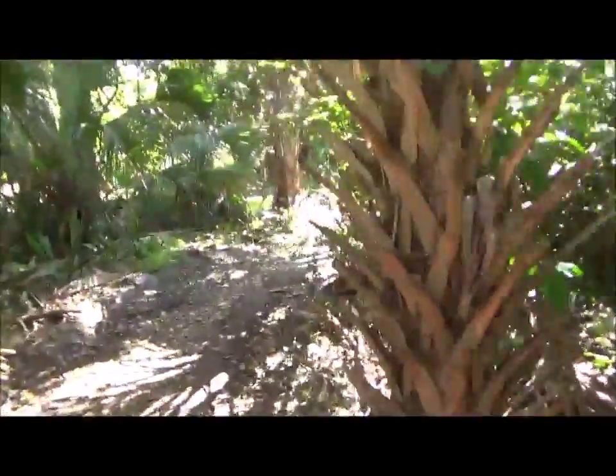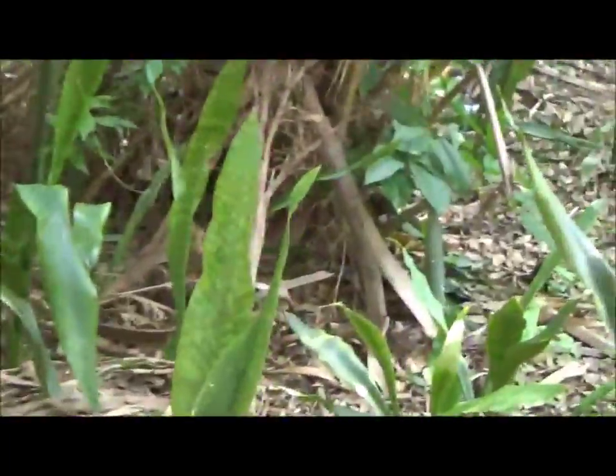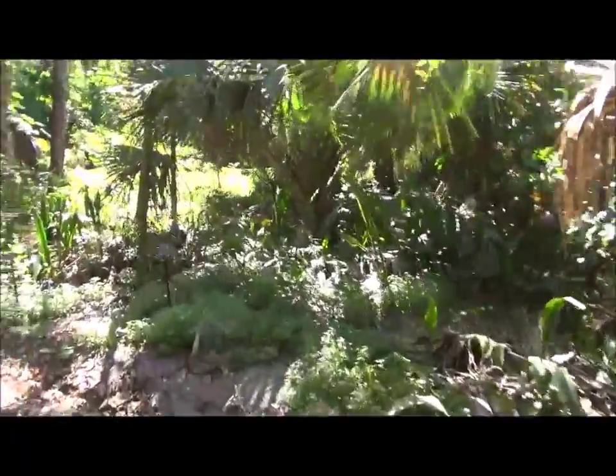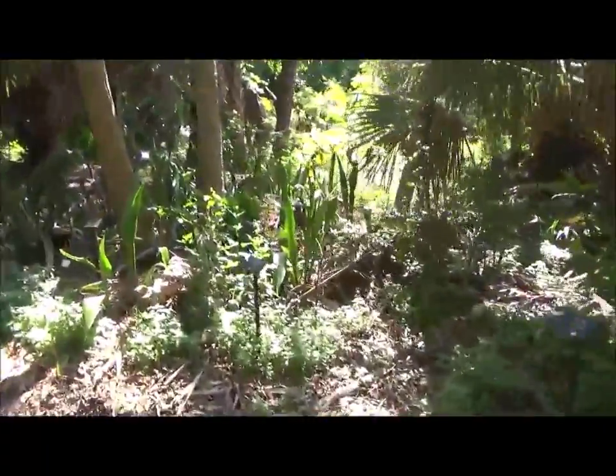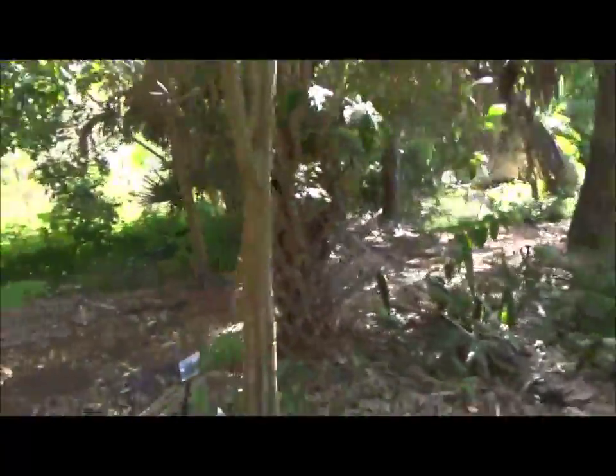This is Strangler Fig. Isn't it pretty? And here is the Florida invasive exotic — I forgot the name, but it's bad and it does not belong here. But everything else I've seen, except for one invasive exotic — Australian pine — everything else is native, or at least not invasive.